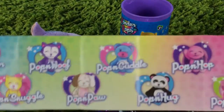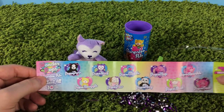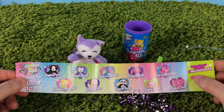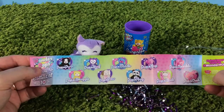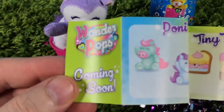Let's set our little surprise pet here. Here's the little booklet — it shows all the different ones. Which one do you think we got out of all of these? It looks like we got Poppin Wolf! Poppin Wolf — very cool!